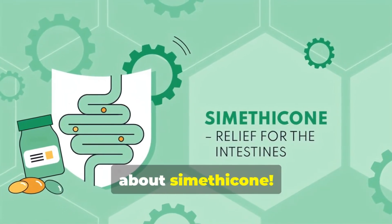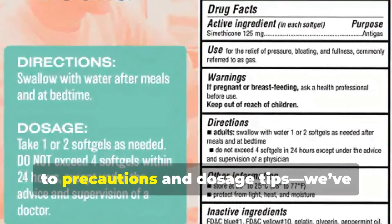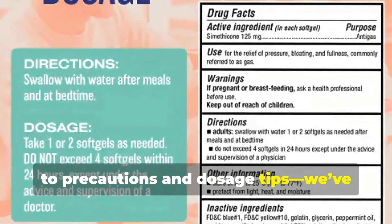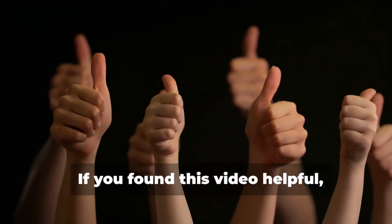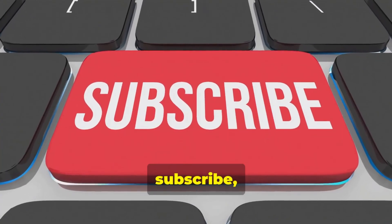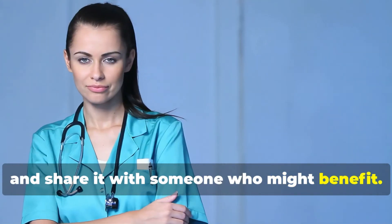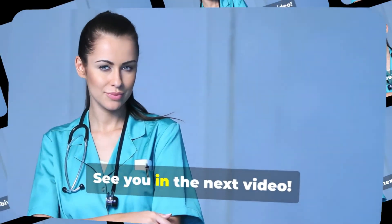That's everything you need to know about Simethicone — from what it is, how it works, and its uses, to precautions and dosage tips, we've covered it all. If you found this video helpful, don't forget to like, subscribe, and share it with someone who might benefit. See you in the next video!